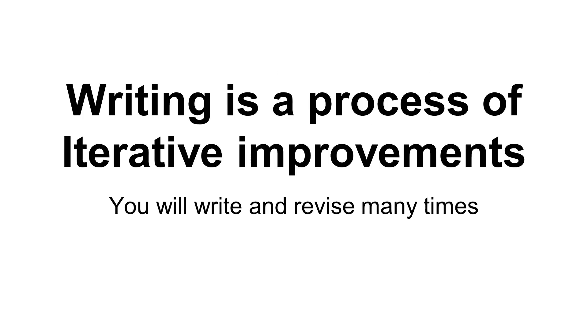Writing is a process of iterative improvement. It is extremely unlikely you can write once and be done. It's almost always necessary to write and revise many, many times. I have never written a paper from beginning to end and finished it in one pass — we always revise because as we write, we go back and see how things can flow better.